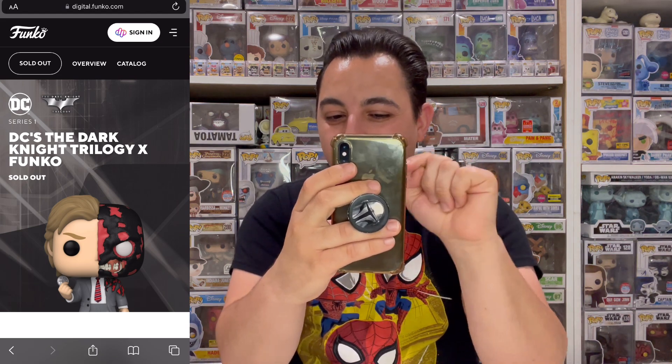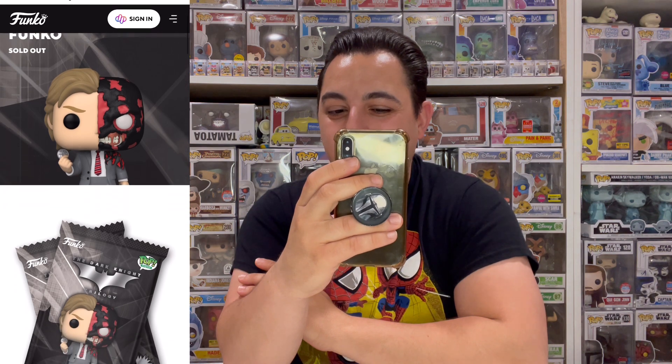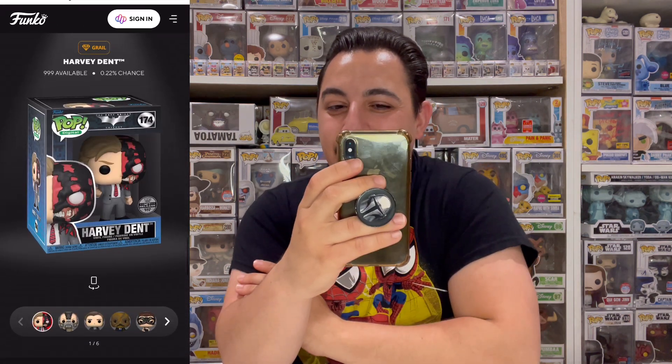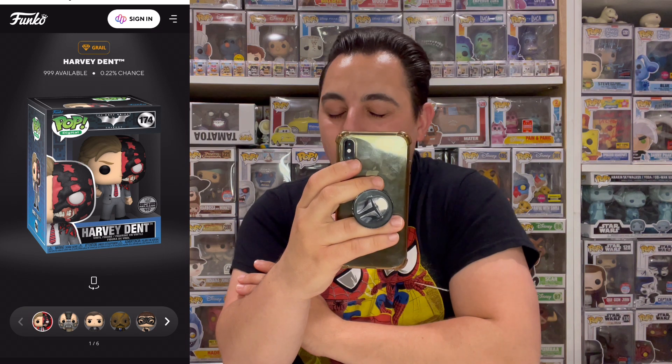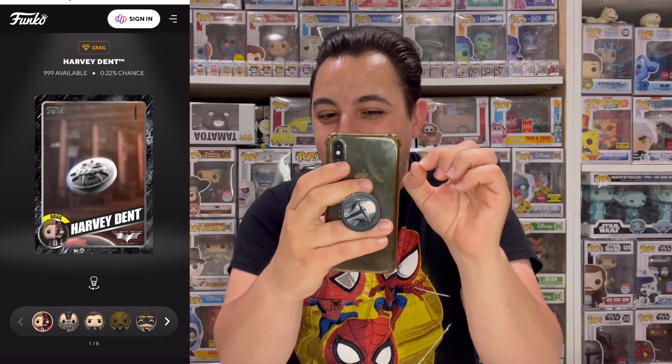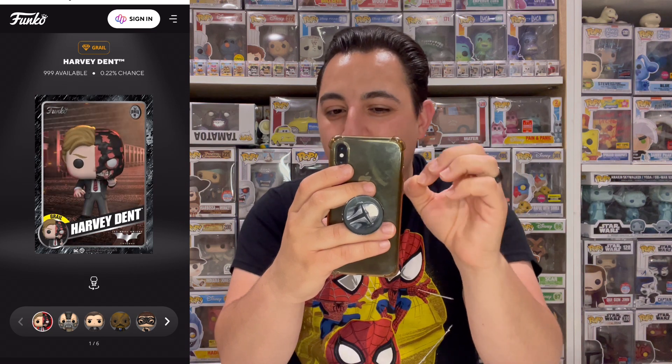The pops look incredible, so let's take a look at the set. DC The Dark Knight Trilogy Series One — over here we have the grail, Harvey Dent Two-Face, what an awesome looking pop. We have two styles of packs: standards at 5 cards for $9.99 and premiums at 15 cards for $29.99, with 22,500 of each style — pretty limited compared to other DC sets. The NFT cards look super awesome, including the grail teasing me.